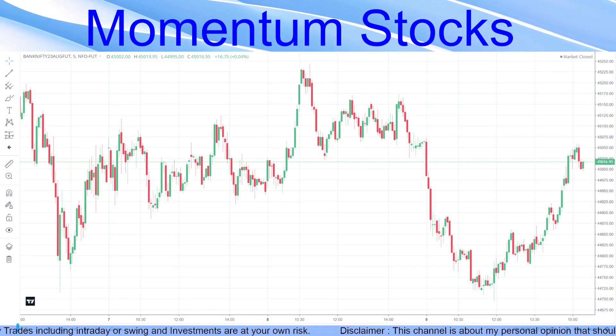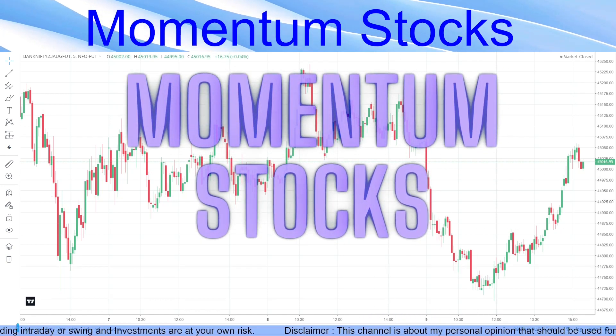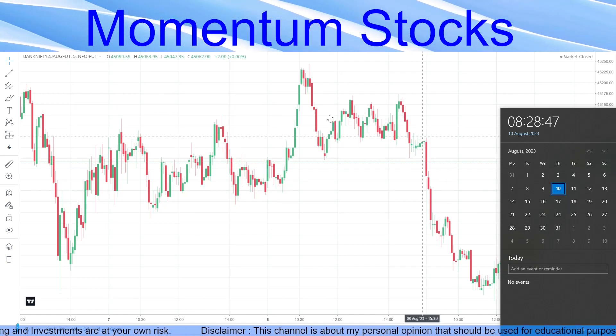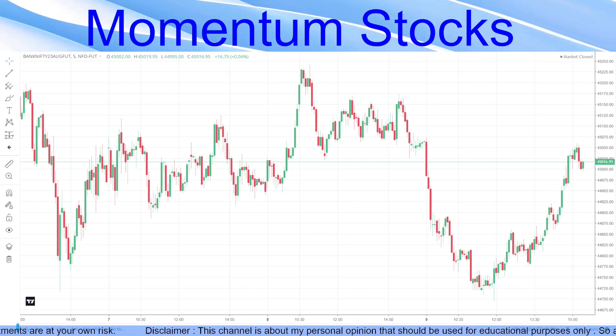Hello friends, very good morning. Welcome to Momentum Stock. In this video we are going to discuss one strong stock and one weak stock for Thursday, 10th of August. Thursday is an expiry, so be very cautious while trading.